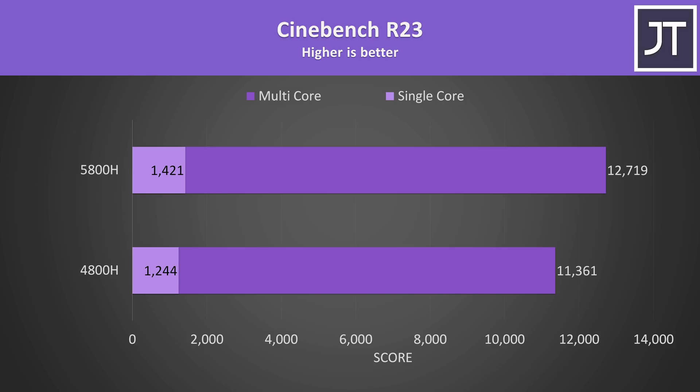Starting off with Cinebench R23, we can quickly get a rough idea of both single and multicore performance differences. I've got the older 4800H down the bottom and the newer 5800H up the top. In this test the 5800H was reaching a 14% higher single core score and a 12% higher multicore score — a much bigger single generation leap compared to what Intel has provided prior to Tiger Lake.